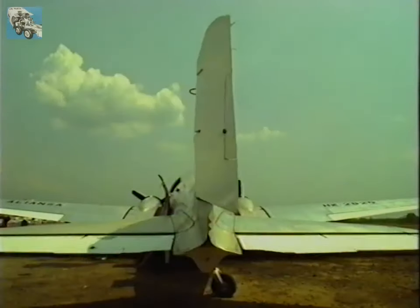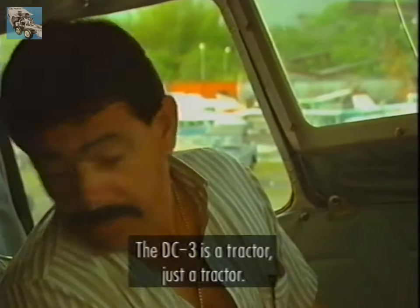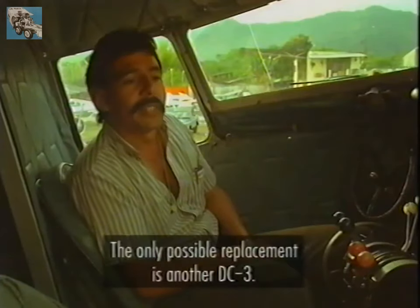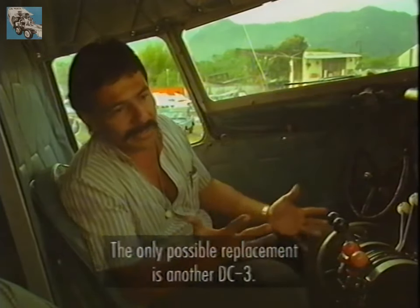When we came up with the DC-2 and the DC-3, it was the first time I think that we'd ever used wind tunnel data to design the aeroplane. The DC-3 can be compared to a tractor. I think it is irreplaceable, and perhaps the plane that could replace it is the same DC-3 with turbines.